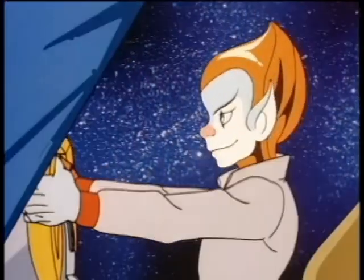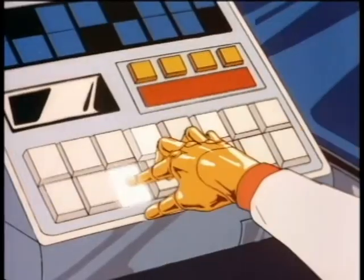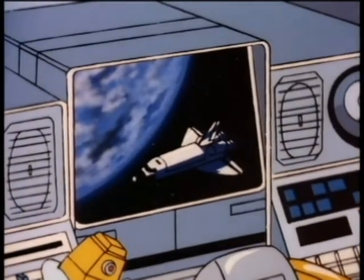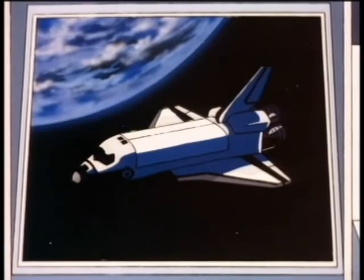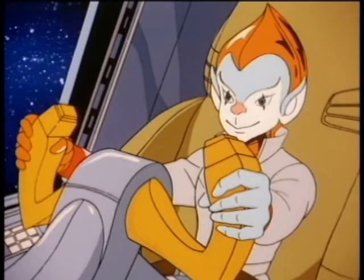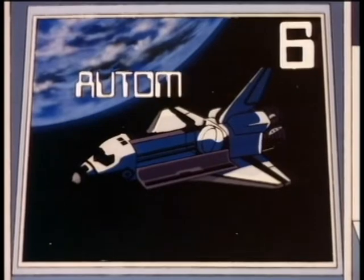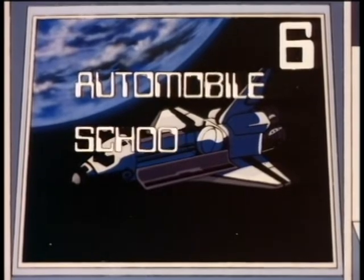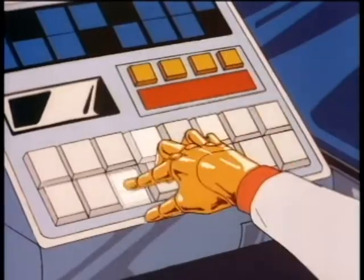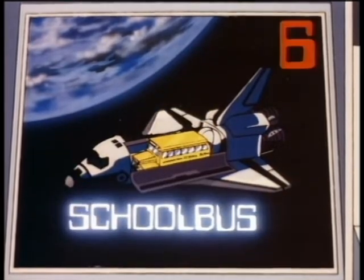Looks like something interesting going on in Sector 7 Alpha Delta — better check it out, kid. The space shuttles are often used to carry objects into space, so they have a large cargo compartment. For six points, which of these familiar objects would just about fit into the shuttle's cargo hold? An automobile, a school bus, or a house? School bus — a school bus, absolutely right. Six points, kid.